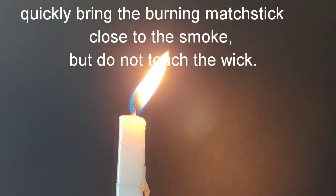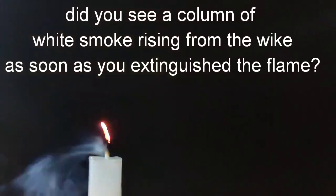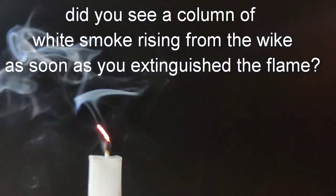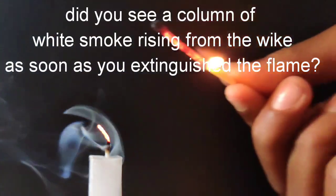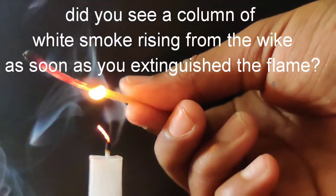Quickly bring the burning match close to the smoke, but do not touch the wick. As soon as you extinguish the flame, you see a column of white smoke rising from the wick.